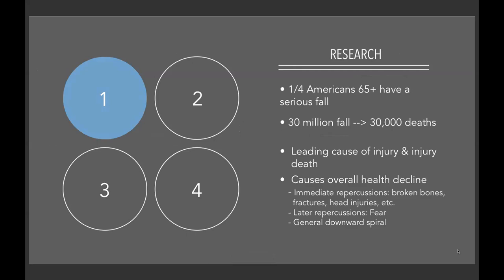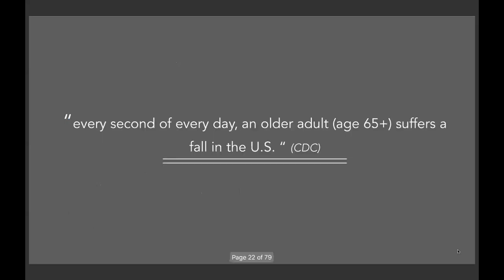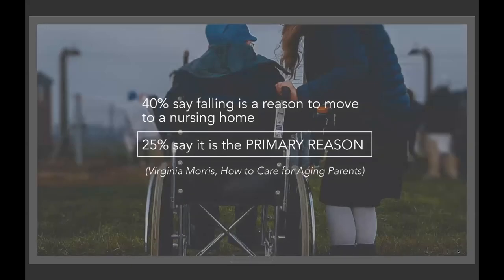I did an Instagram poll to see how many people in my community knew of someone who had taken a fall — 100% of respondents said it affected that person's quality of life in some way. Later repercussions can include fear of falling again: 50% of people who fear falling limit their social and physical activities, further perpetuating the lack of stimulation and contributing to a general downward spiral. Every second of every day an older adult age 65 and older suffers a fall in the US. 40% say falling is a reason to move to a nursing home and 25% say it is the primary reason.